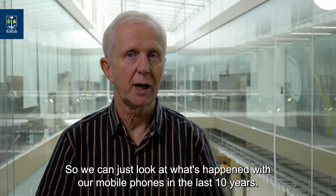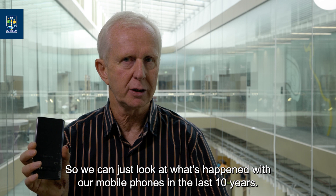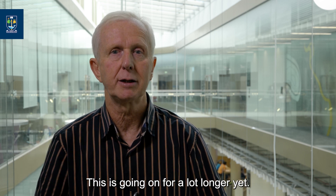We can just look at what happened with our mobile phones in the last 10 years — and this is just the start. This is going to go on for a lot longer yet.